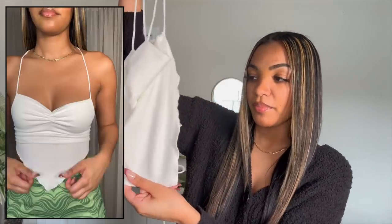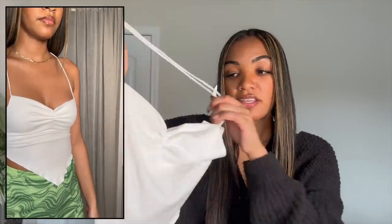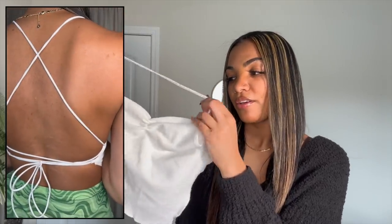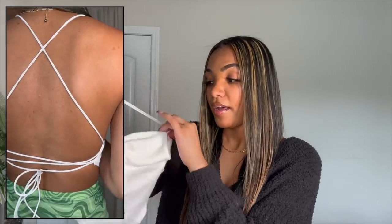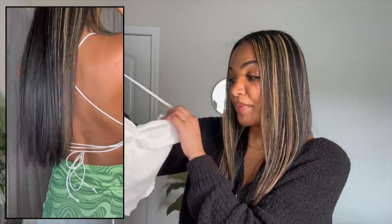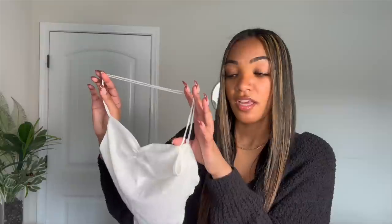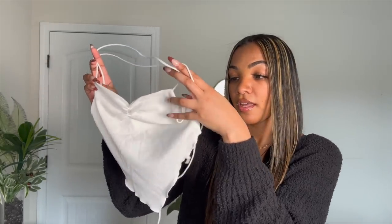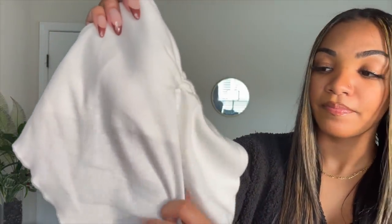I also picked up this white crop top — it's a V-shape and the back is completely out with little strings already tied in the back. I hesitated on getting it, but I'm so glad I did because it fits so nice. It's very girly and dainty and I definitely needed a simple plain white top to add to my collection to pair with different bottoms. I got this in a size small and it fits really nice.